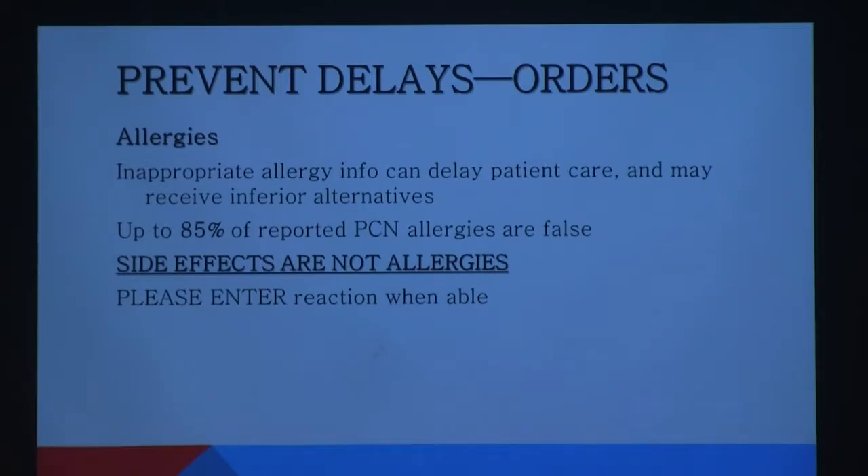With Epic, everything integrates — what's entered at a physician's practice that uses Epic comes across to the inpatient side. So if allergies are entered at an outpatient clinic visit and they're not correct, it will affect their inpatient stay. When you're assessing allergies, assess them completely — ask what the reaction is. If a patient tells you Benadryl makes them tired, that's not an allergy. If penicillin gave them a tummy ache, also not an allergy. This is a huge issue with antibiotics — listing a patient as allergic to penicillin for diarrhea eliminates all penicillin and cephalosporin agents, roughly 25 medications.